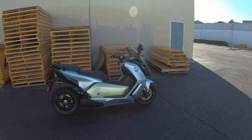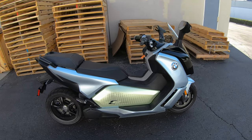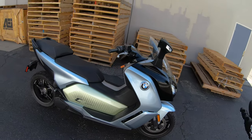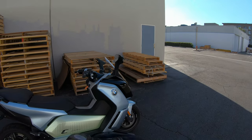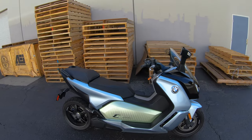What is up guys? Welcome back to the channel. It is As Josh Sees It, and today, as you can see in front of us, we are on something a little bit different. Today we are on the BMW C Evolution All-Electric Scooter.